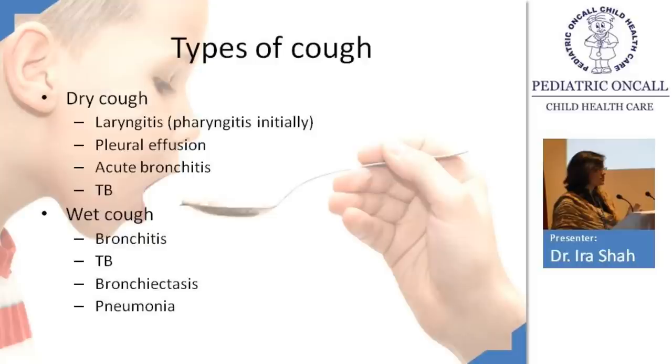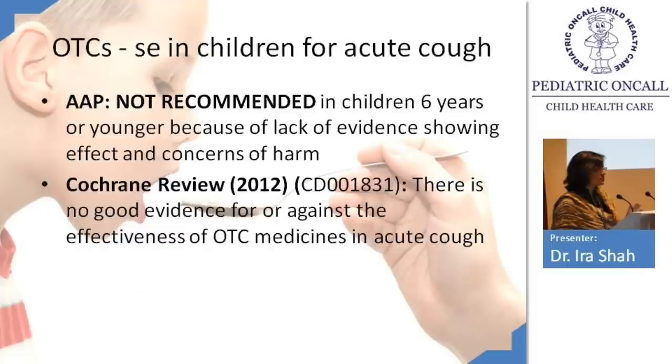Depending on the location of infection, you get a different kind of cough. Most importantly, identify dry or wet to decide which cough syrup to use. As per the American Academy of Pediatrics, over-the-counter cough syrups are not recommended in children less than six years, except possibly anti-allergic or anti-asthma drugs — not cough suppressants — due to lack of evidence and concerns of harm.